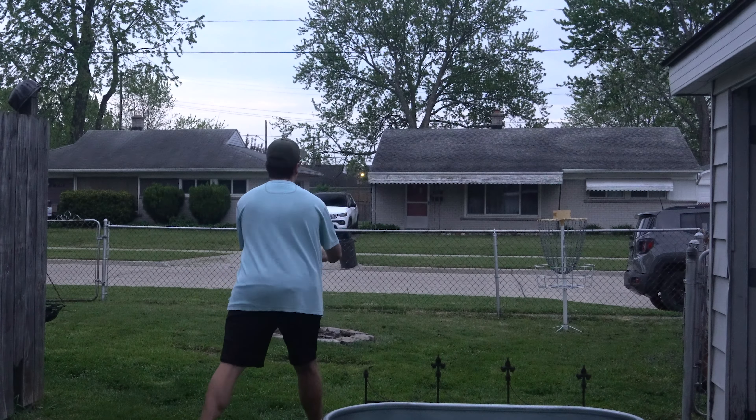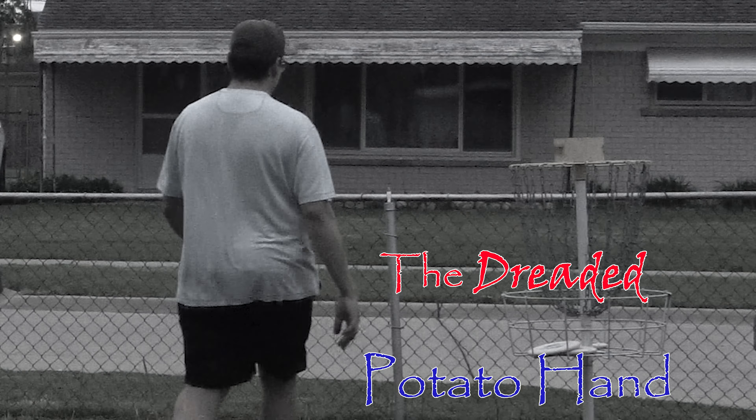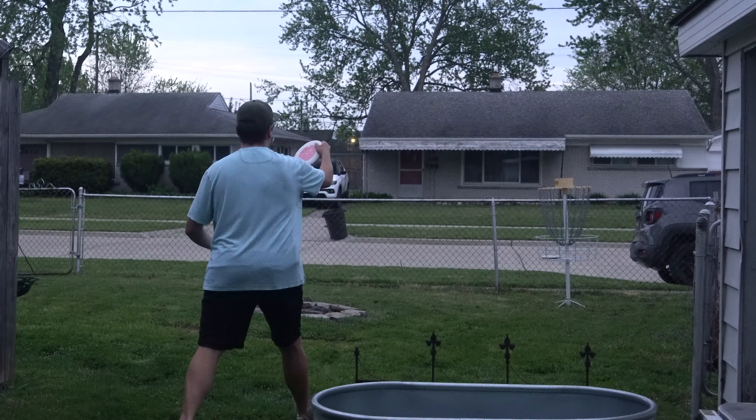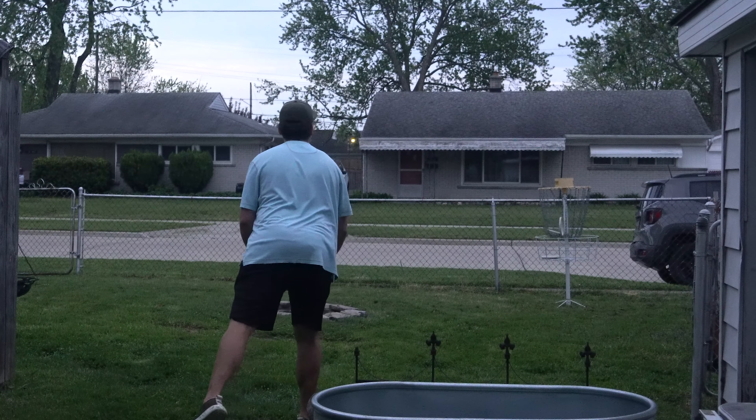That one was the dreaded potato hand. We're definitely going to do some bonus sets — we're at 22 sets, maybe a couple more. The more the better. And that was a great putt. Another good one. Another good one.